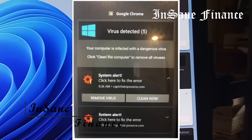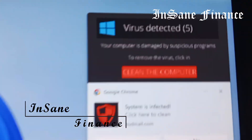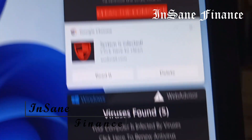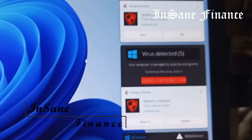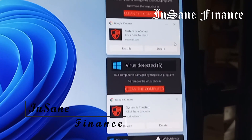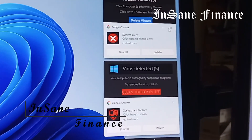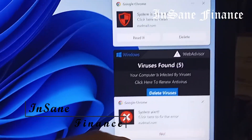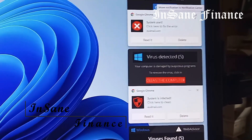Here's another scam alert. These are pop-ups that say 'Virus Detected 5' and other things. No matter how many of them you click away, they just keep popping up and coming back. They come up on the side right here where you're trying to do stuff, and it's covering it up. It's very hard to work on your computer with these pop-ups.